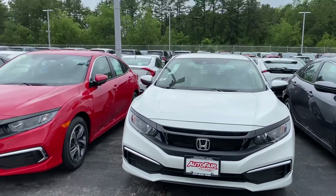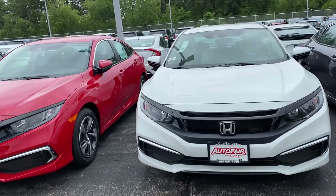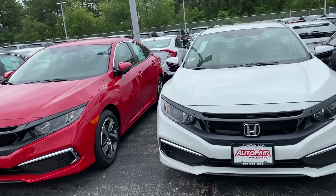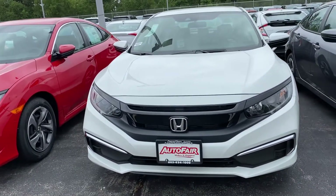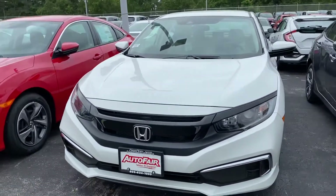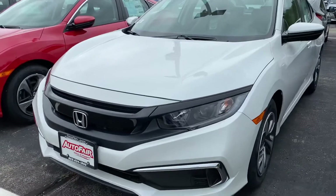Hi, good morning Eric, this is Debbie from Auto Fair Honda. How are you today? This is the 2020 Honda Civic in the White Platinum Pearl that you have been inquiring about, and you've received some information from Alex.